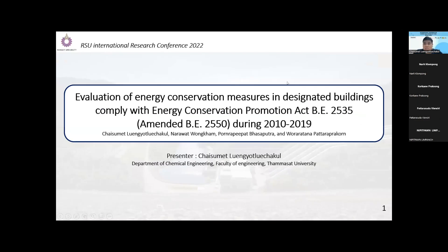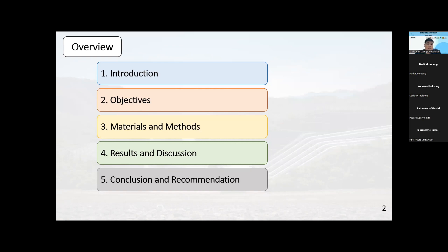Good afternoon, everyone. My name is Chai Sumed, presenter for the evaluation of energy conservation measures in designated buildings, combined with the Energy Conservation Promotion Act during 2010 to 2019. The overview of my presentation will start with introduction, objective, material and method, results and discussion, and conclusion and recommendation.